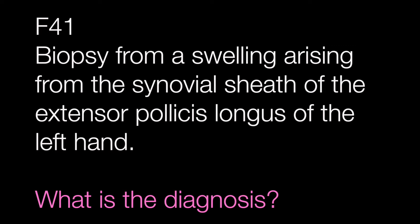Case number one is from a female of 41 with a swelling arising from the synovial sheath of the extensor pollicis longus of the left hand. What is the lesion?